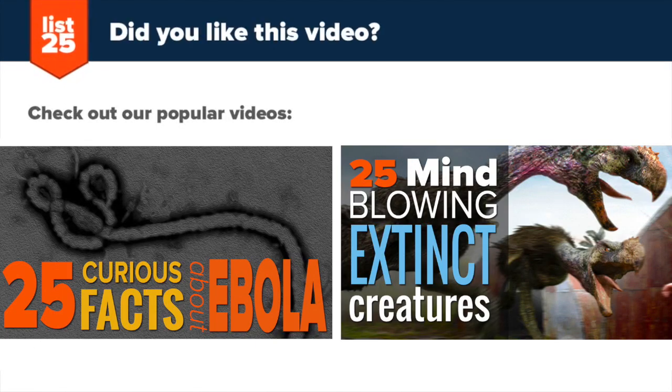Liking our lists? Be sure to subscribe by pressing the button at the top corner of your screen. And if you're still itching for more awesome lists, click on these nifty thumbnails, and be sure to show us some love by liking, sharing and commenting. See you next time!